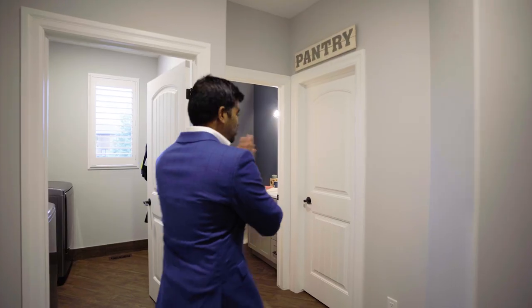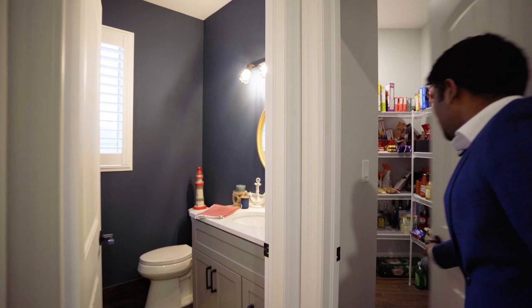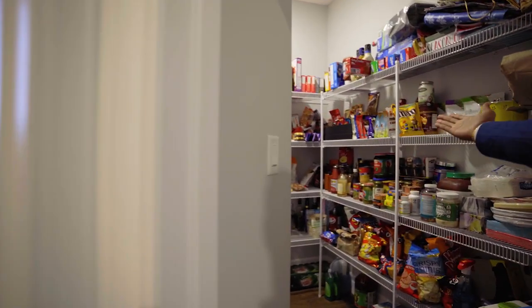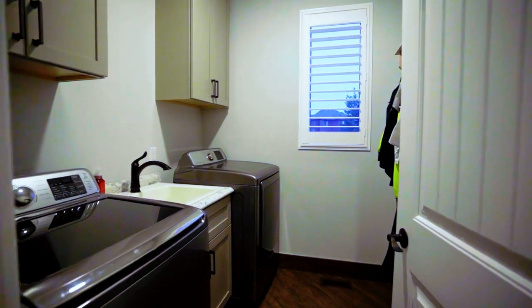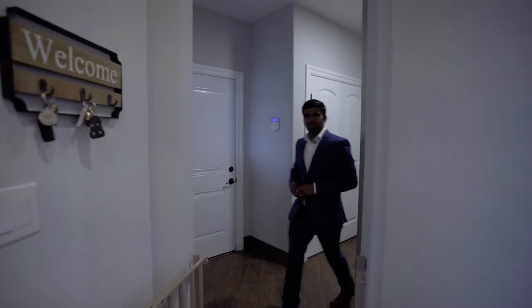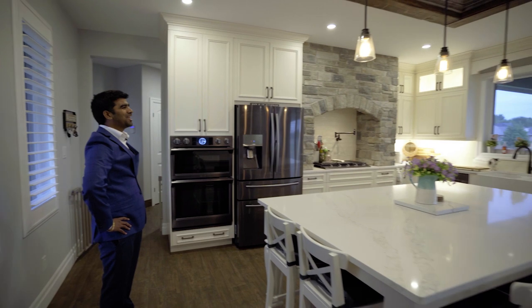On 1679 Oriel Park Drive. As soon as you enter into the house, you have a half washroom right there and a cute pantry where you can store all your stuff. There's also laundry on the main floor.